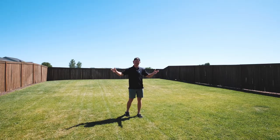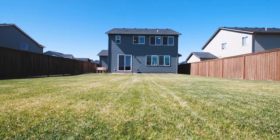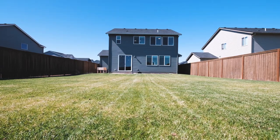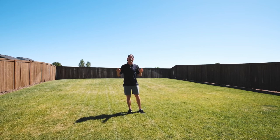We've got a big old backyard, tons of space. You can do a little fire pit in the corner, put some raised garden beds in, play cornhole with your buddies. This has a ton of potential to be an awesome space.